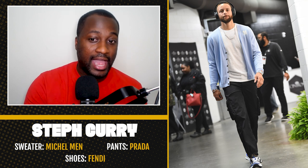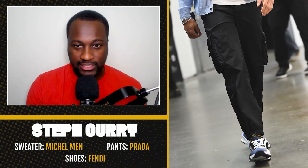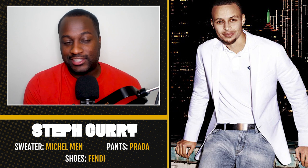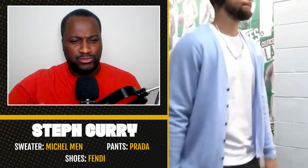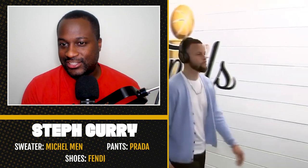Last but not least, the guy who I think so far has been the MVP of the finals — Steph Curry. He has just been incredible, the best version of himself, and we got to give props to Steph for that. Here we see him in a Michelle cardigan — they're calling this the Legend Cashmere Cardigan — some Prada cargo pants, and Fendi kicks. You all know how I feel about designer. This is obviously an evolution for Steph that we've been watching in recent years. Jerry Lorenzo dressed him for a playoff game in Fear of God recently. I like the direction Steph is going, but this cardigan doesn't really do anything for me.